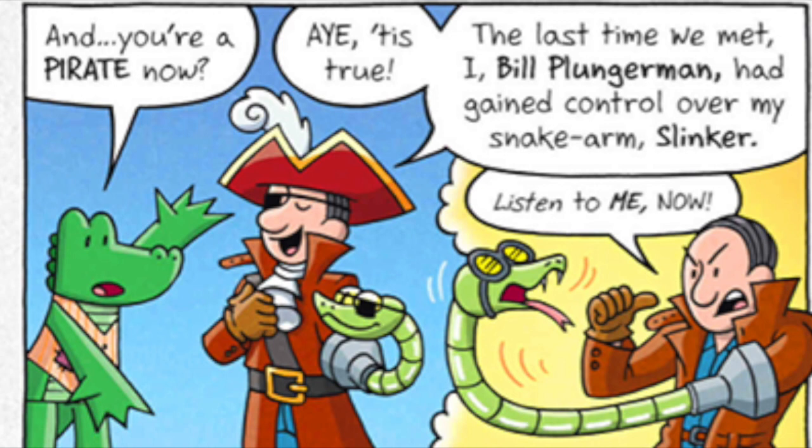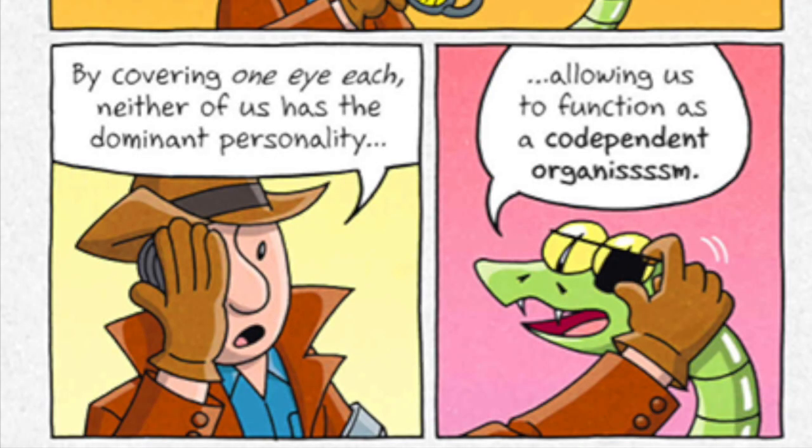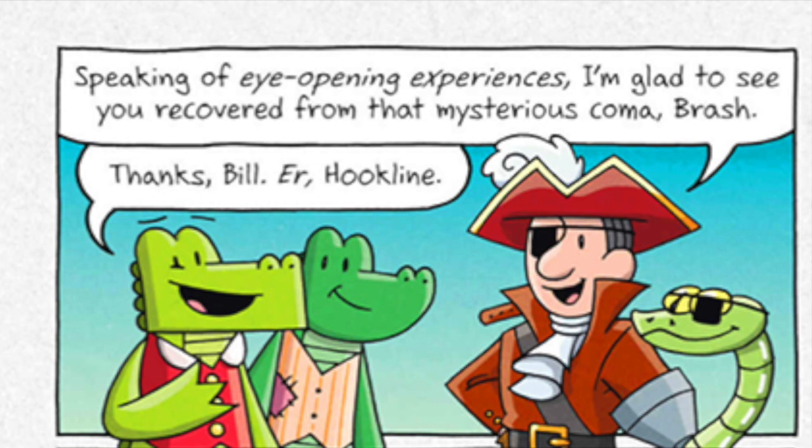Aye, 'tis true! The last time we met, I, Bill Plungerman, had gained control over my snake-arm Slinker! But as it turned out, what is best for me is to share some of that control with my shiny, slithery counterpart. And what's best for me is to do the same in return. By covering one eye each, neither of us has the dominant personality, allowing us to function as a codependent organism! After the eye patches, going full pirate seemed like the next logical step — but not an evil pirate! We're more of a morally gray, Robin Hood-type pirate! Speaking of eye-opening experiences, I'm glad to see you recovered from that mysterious coma, Brash! Thanks, Hookline!